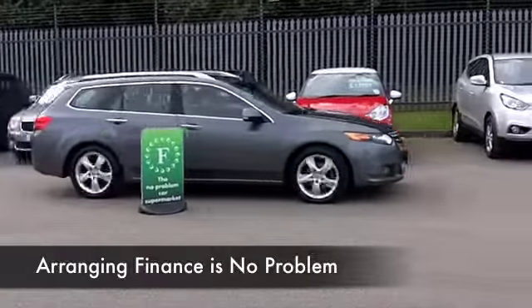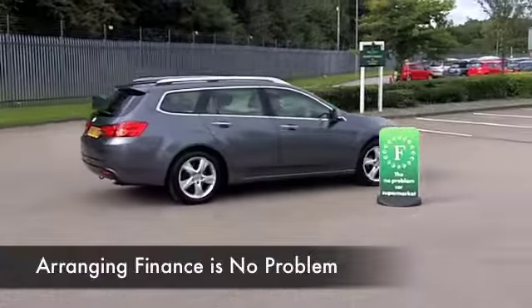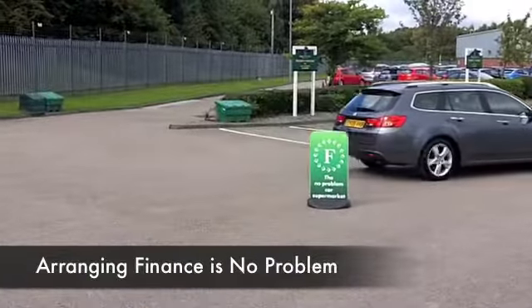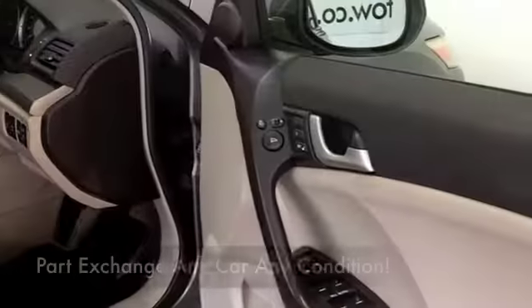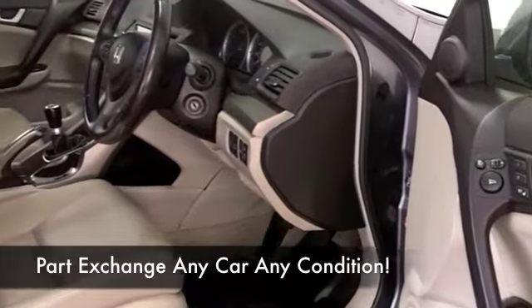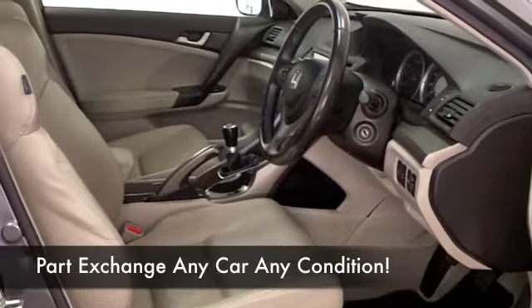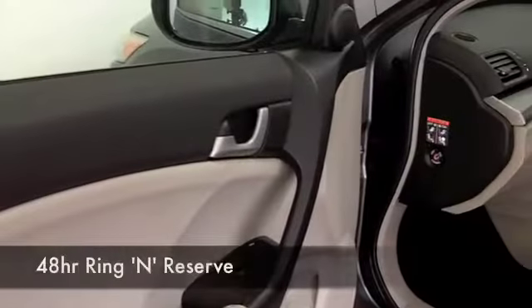This car comes from 2009 and it's covered about 41 and a half thousand miles, so a little bit below what you'd expect for its year. You really sink into the all-leather seats — it's a lovely cabin and they're heated at the front as well. This has everything, including an electric sunroof, multi-changer CD, and satellite navigation.